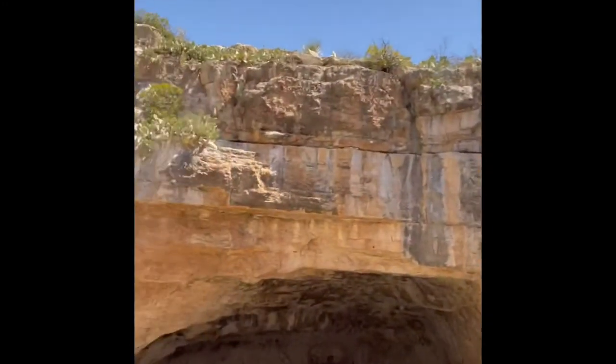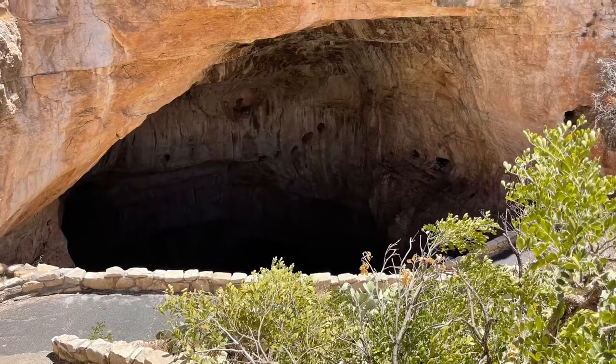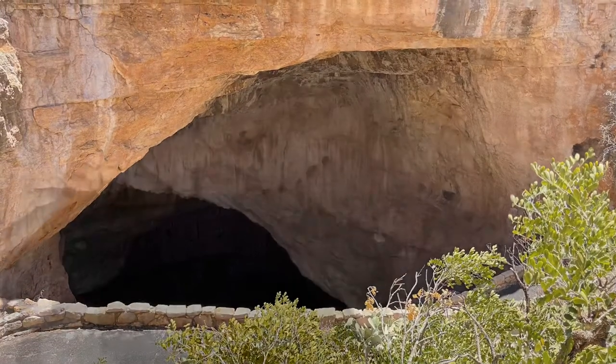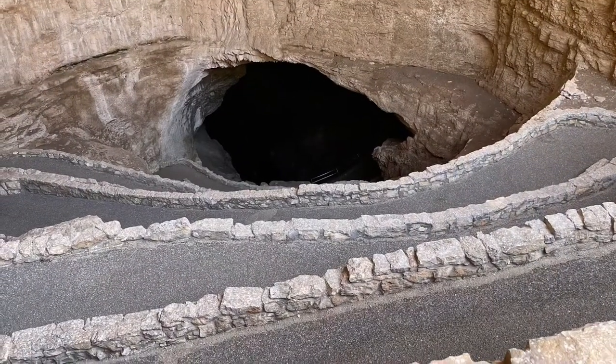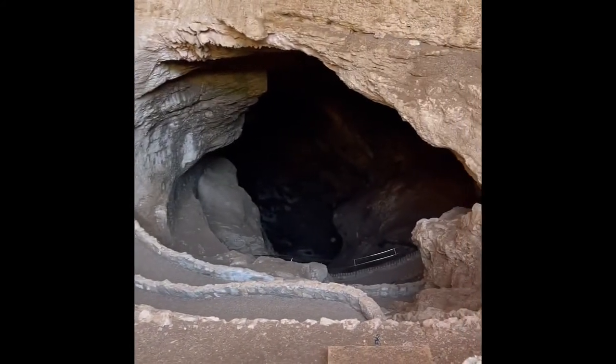We're here today at Carlsbad Caverns in New Mexico, walking down the entrance. It's a long walk — says it takes about two and a half hours to get through. You have to make reservations online right now, and it was $15 a person if you don't have a parks pass. You walk down and it zigzags through here, going into the cave.